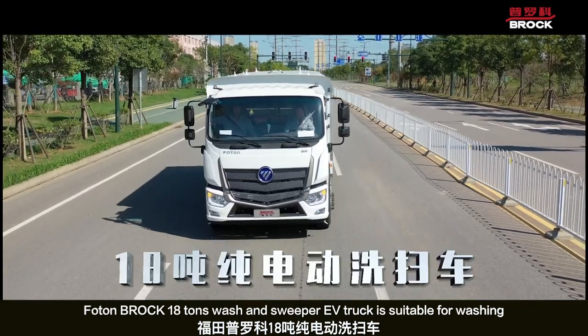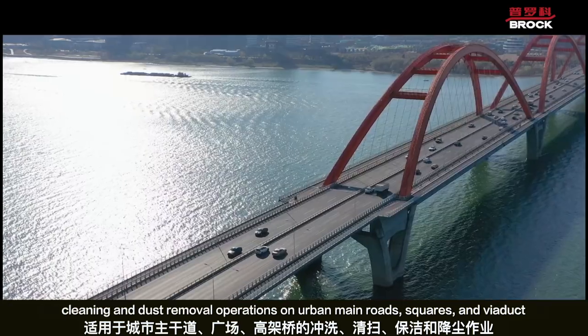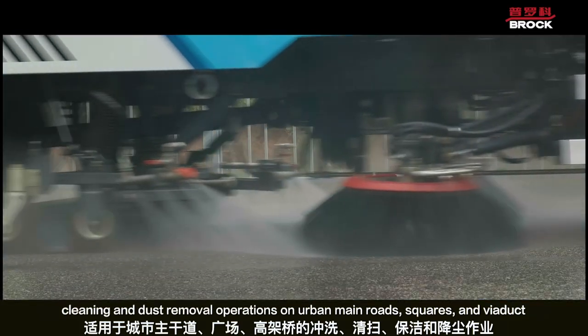The Photon Brock 18-ton wash-and-sweeper EV truck is suitable for washing, cleaning, and dust removal operations on urban roads, squares, and viaducts.